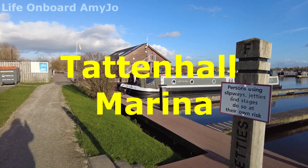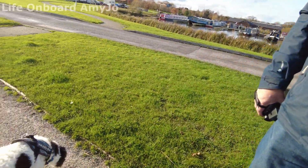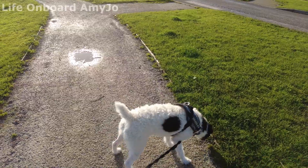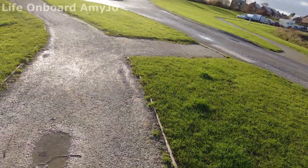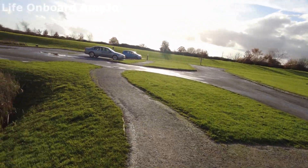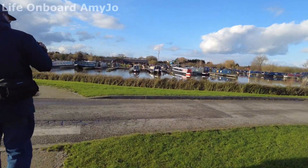Right, we're off for our little afternoon walk with Smudge the dog — wherever he's gone. There he is! There's Smudge, and we're just going to go for a walk just around the marina today. I have to keep doing circles because Smudge has wrapped himself around my legs.